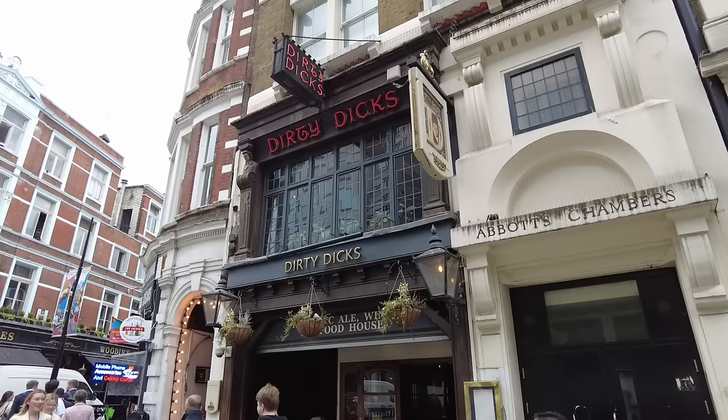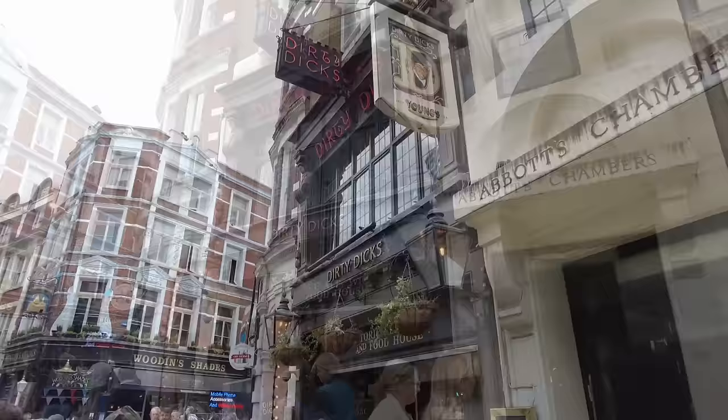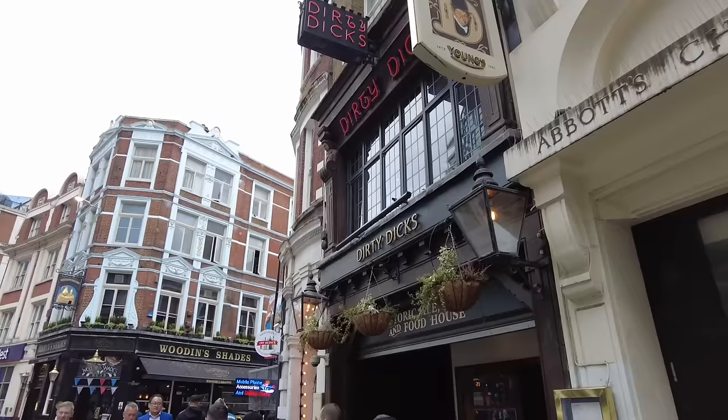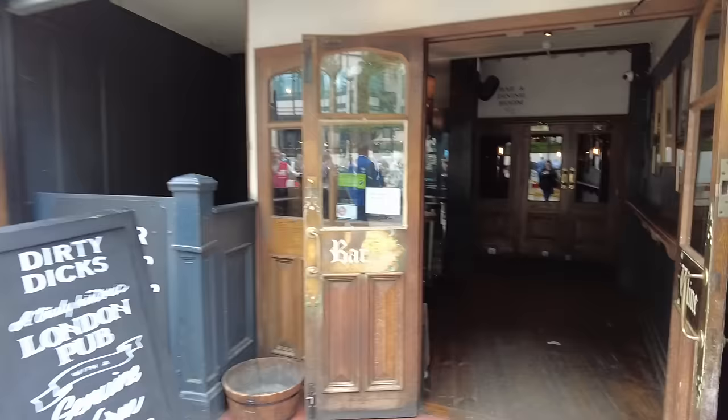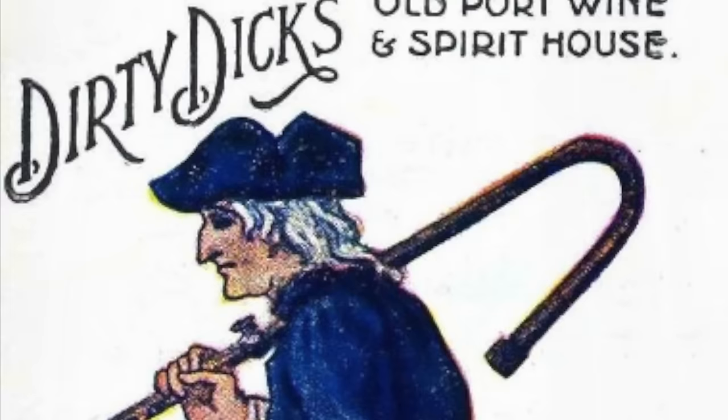Let's head to our third pub: Dirty Dick's near Liverpool Street Station, home to an infamous cabinet of curiosities. I've been guiding in this area for a decade and I've witnessed many people — students and adults alike — giggling at this sign. But it actually references a specific man and his very strange story. Dirty Dick was a silly nickname for Nathaniel Bentley, and he was a hoarder — but he didn't start that way.